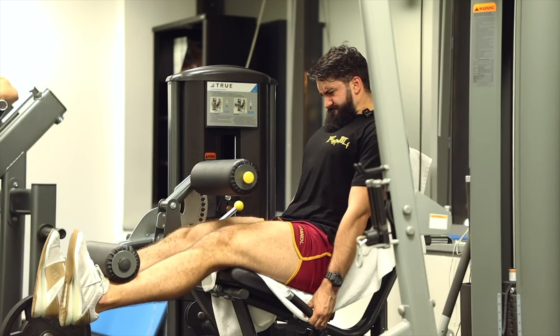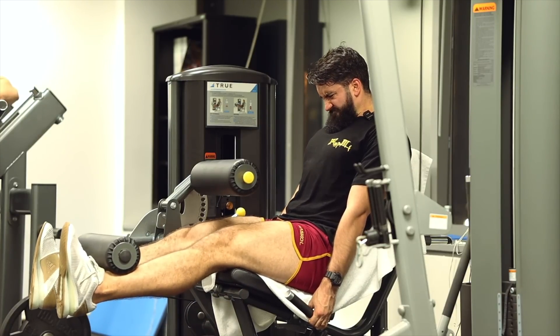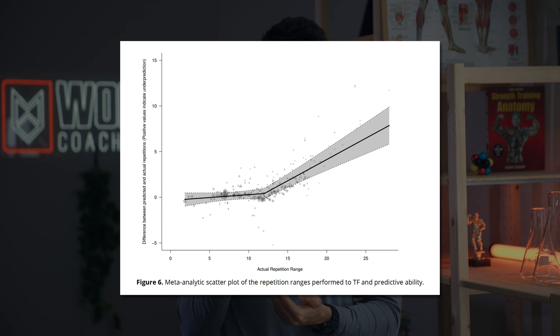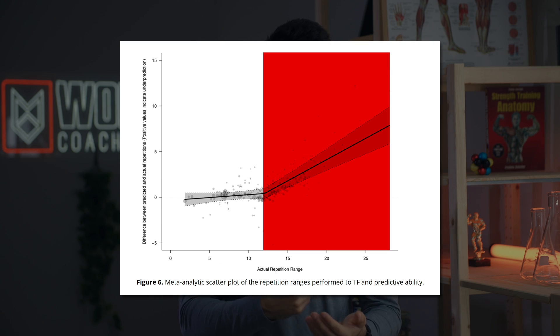First, when you go much past 12 or maybe 15 reps, most people's ability to gauge how close to failure they really are breaks down quite a bit. While people are generally pretty accurate at estimating proximity to failure — usually off by less than one rep on average — above 12 reps they become increasingly less accurate. By the time you get to 20 or 30 reps, you may underestimate how many more reps you could have done by five or more. Because taking a set sufficiently close to failure is important for muscle growth — and might be especially important for higher rep training — this might not be ideal. That's why most of your training should probably take place between 5 and 15 reps for muscle growth, though having some sets at 15–20, 20–30, or even 30–50 reps might still be beneficial.